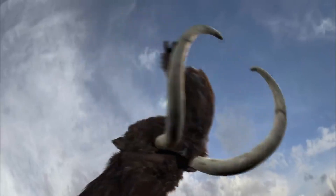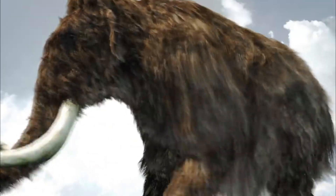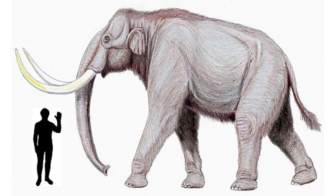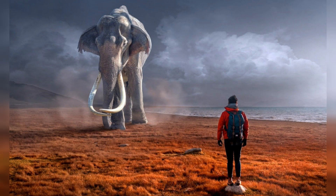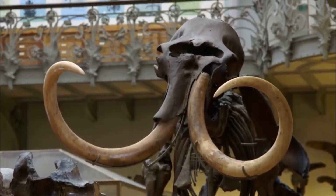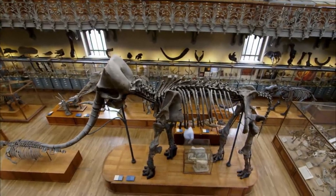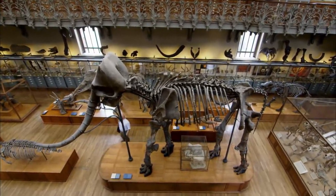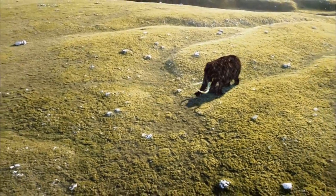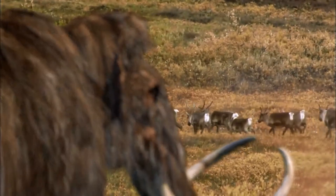The tusks of mammoths could grow up to 16 feet long and were used for a variety of purposes, including digging for food, defending against predators, and fighting with other mammoths. They were very large animals, with the largest species standing up to 13 feet tall at the shoulder and weighing up to 12 tons. Scientists have found well-preserved mammoth fossils in places like Siberia and Alaska. Woolly mammoths also had small ears and a layer of fat under their skin to help keep them warm.